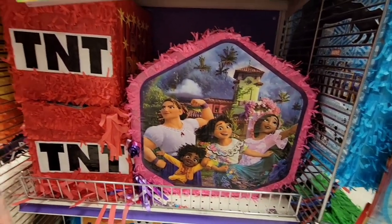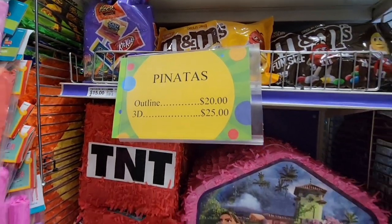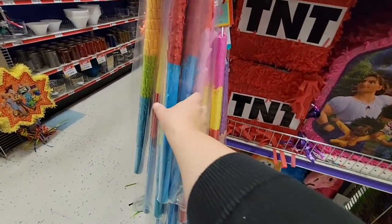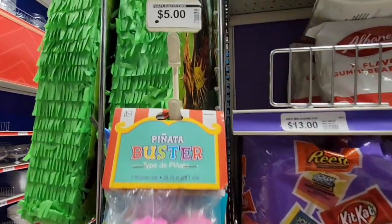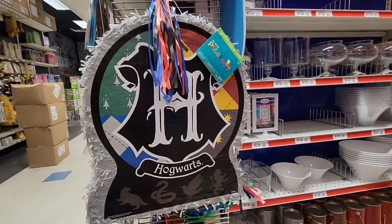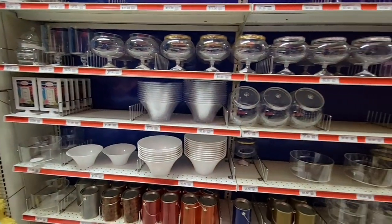For the buffet set, you can get a better deal at the Costco Business Center — definitely double-check that. Look at these pinatas — they have the Encanto, Sesame Street, TNT — two different price points. We still have our pinata stick from before, which was $5. You can reuse it for all your pinatas. They also have Harry Potter. Some of these pinatas look too pretty to hit!